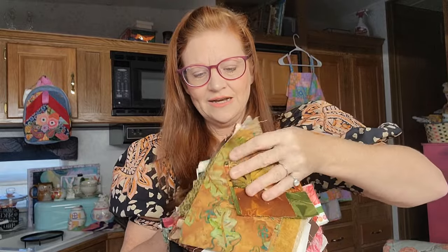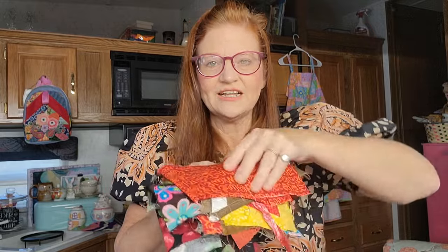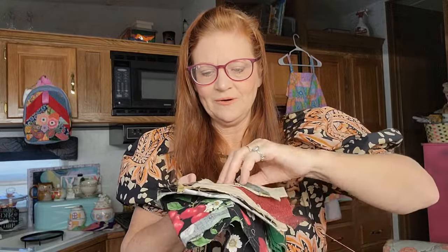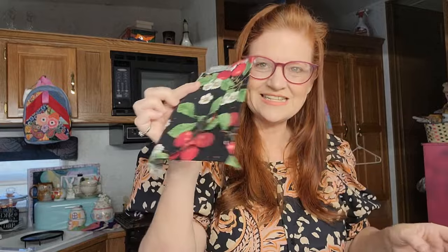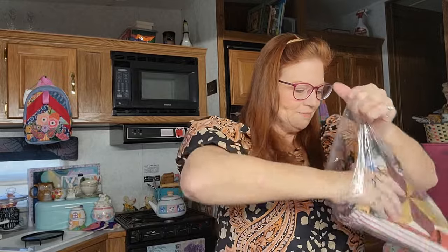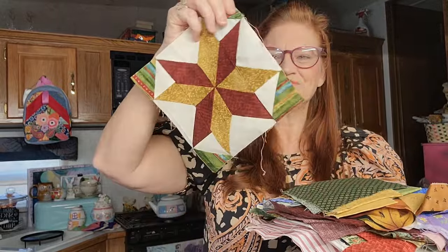Oh my goodness, there are so many fun pieces! Look at this - this is a very fall fabric with leaves. Oh my goodness, look at these little blocks. Just get a glimpse of all the fun things inside. 99 cents for this. I will use this fabric - there's some with cherries. This one sparked my interest because of the block. I can make my own block. Somebody's mom, grandma, or sister put together this block and it did not end up in the quilt. I love the little corner triangles, and there's fabric that goes with it.